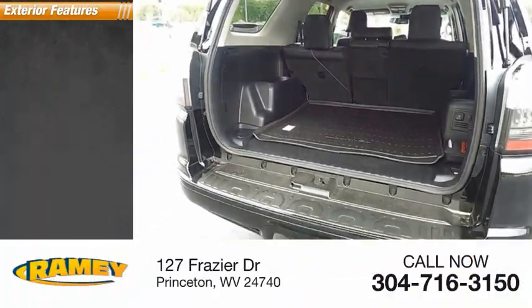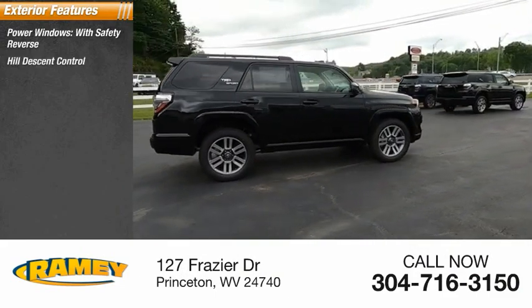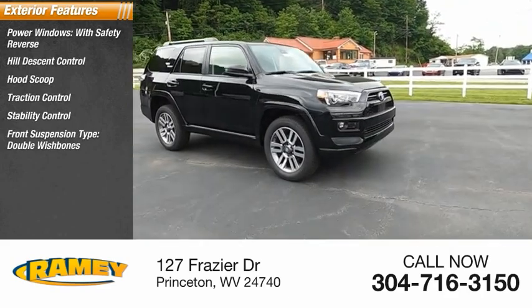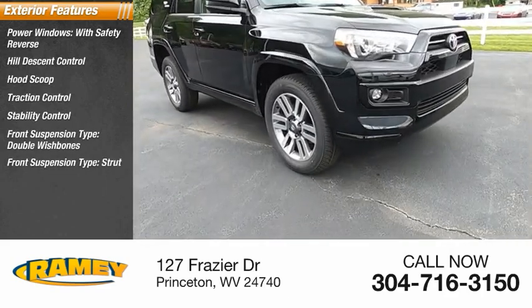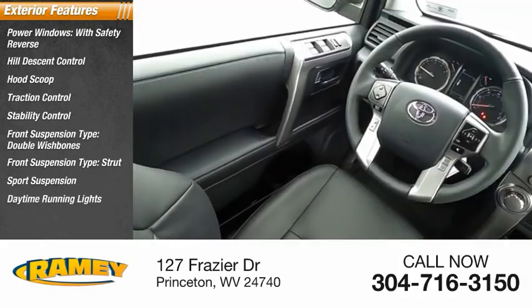Here are some of this vehicle's great options: power windows with safety reverse, hill descent control, hood scoop, traction control, stability control, front suspension type double wishbones and strut, sports suspension, daytime running lights, and power brakes.